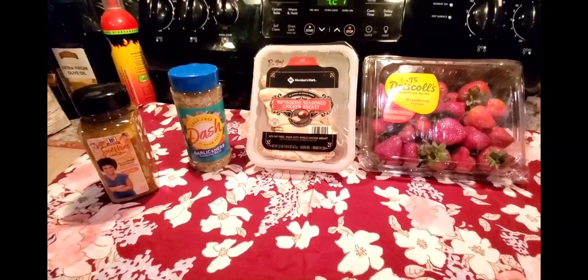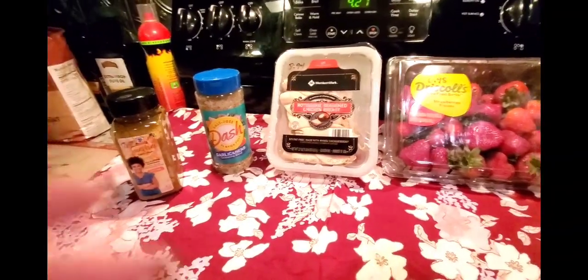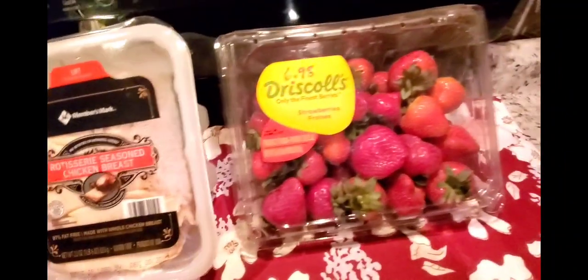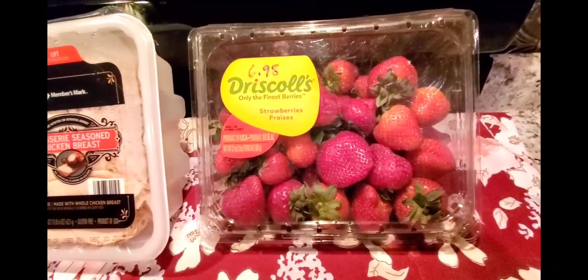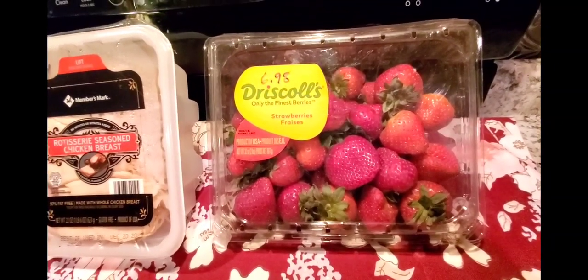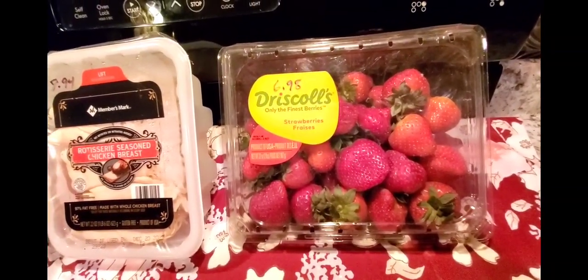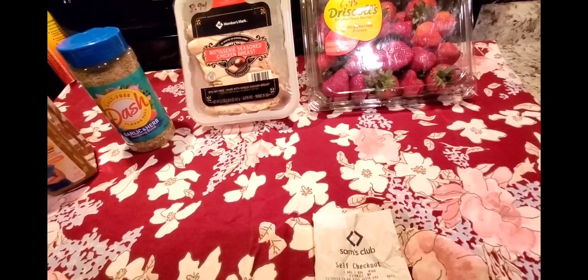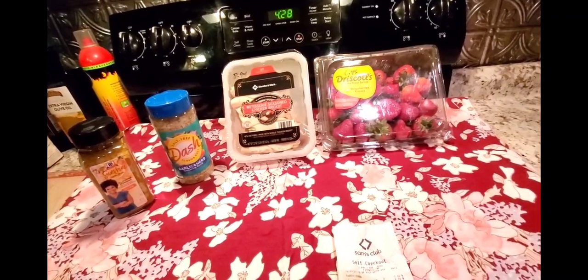Now for my Sam's Club picks. First, something new — Sunshine all-purpose seasoning, ginger garlic pineapple and mango, salt-free, for $7.98. Then I got my Mrs. Dash, which you all know I love, for $7.48. I also picked up a 22-ounce package of rotisserie seasoned chicken breast for $8.94. I went specifically for Driscoll's strawberries — I'd been missing them — and got a 32-ounce container for $6.98. They look really nice and come in from California.